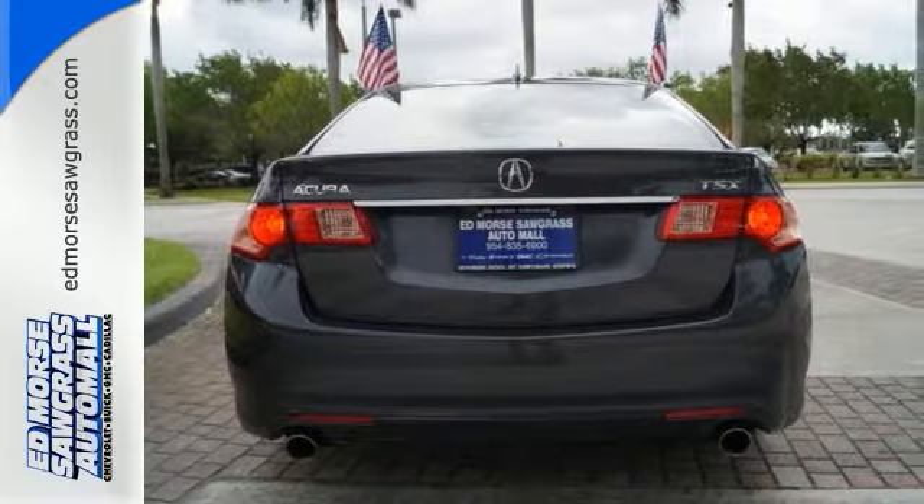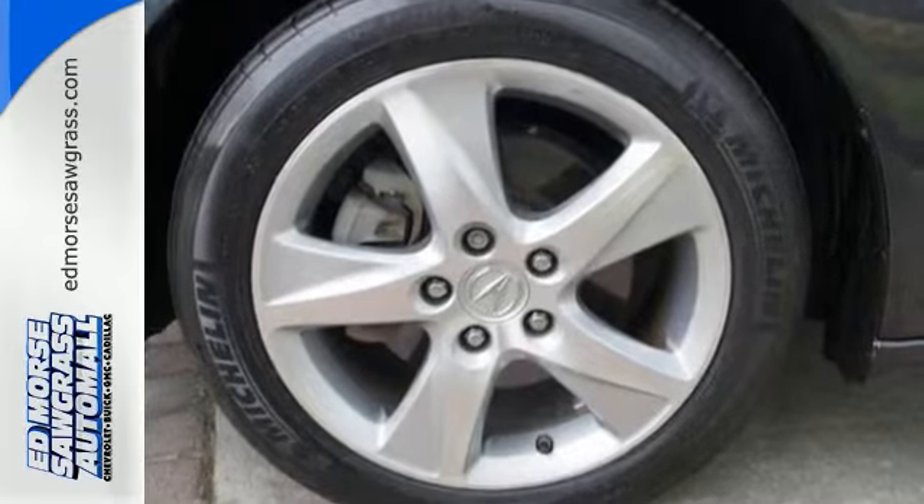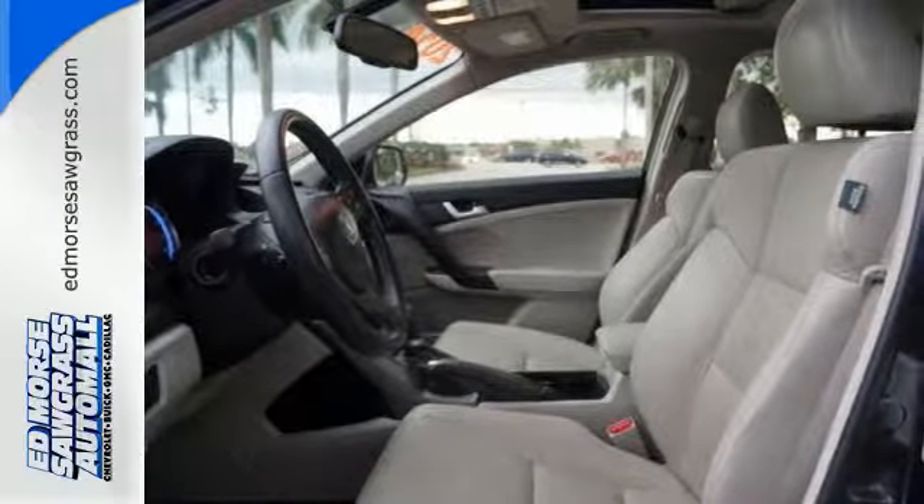Slip into comfort with heated front seats with memory that fit perfectly to you. Technology is at your fingertips with a multifunction steering wheel, remote keyless entry, and integrated garage door opener.